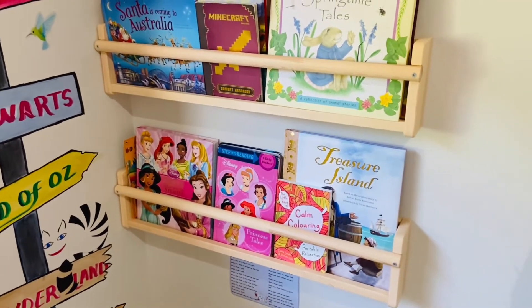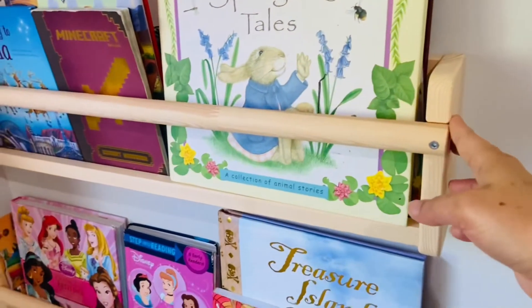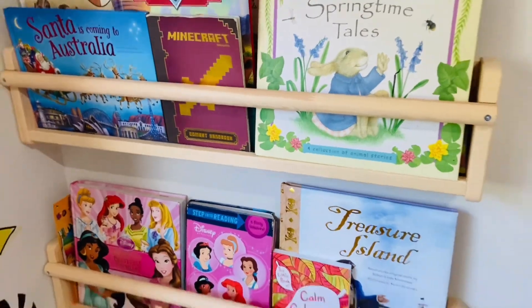For the reading corner in this room, I prefer to have these bookshelves from Ikea. I really like the texture and the color of this bookshelf.